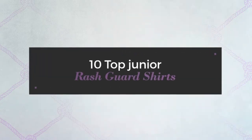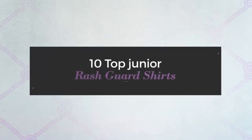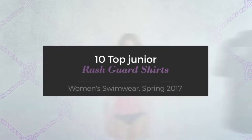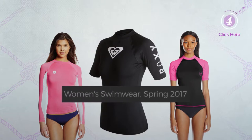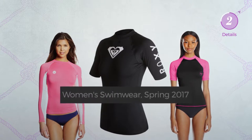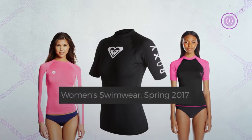10 Top Junior Rash Guard Shirts, Women's Swimwear, Spring 2017. At any time, click the circle and get the details about your favorite rash guard shirts.